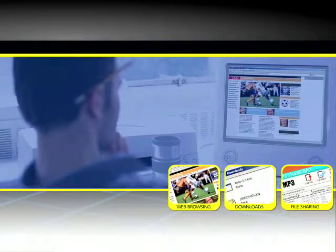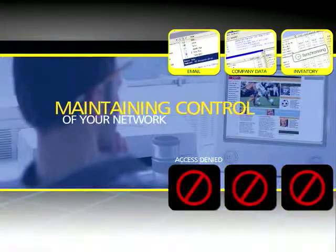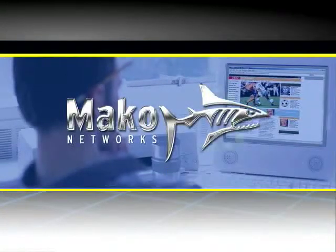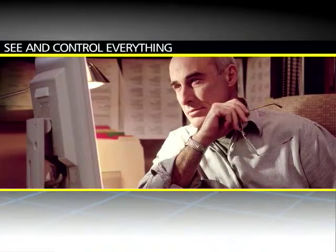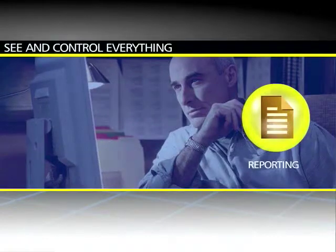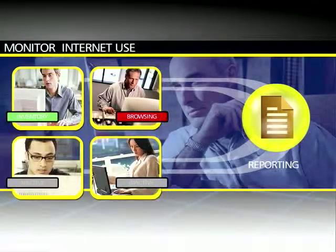But now, there's a way to have the power of broadband while maintaining control of your network. Marko is a complete security management system for your broadband internet connection. It allows you to see and control everything that travels to and from your computer network. You can monitor inbound and outbound traffic.